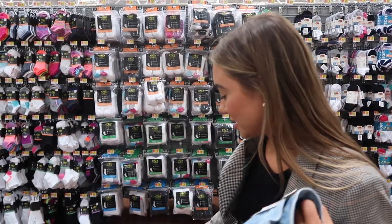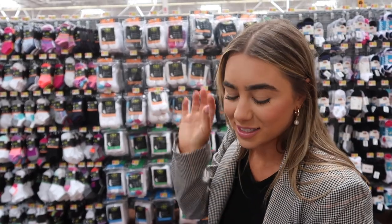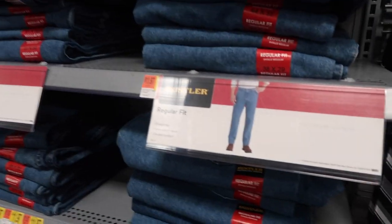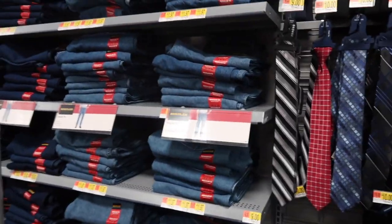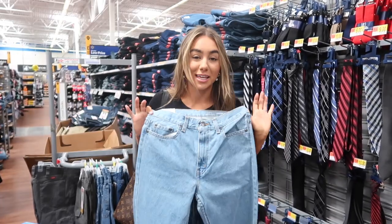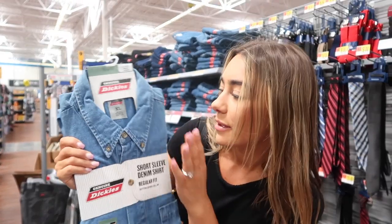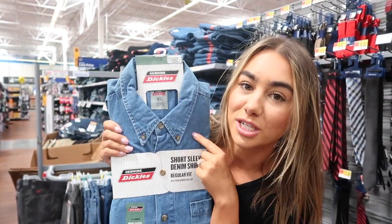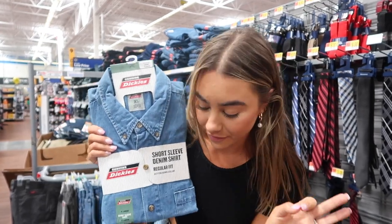I need to sort out these jeans and then we'll do accessories, which is going to be the biggest piece of this. I found stunning 90s-style jeans and also another pair in a light wash, which is exactly what I was looking for. Then there's also this button-up men's denim shirt which I think could be really cute — maybe styled as a dress or worn open. Very Bella vibes.